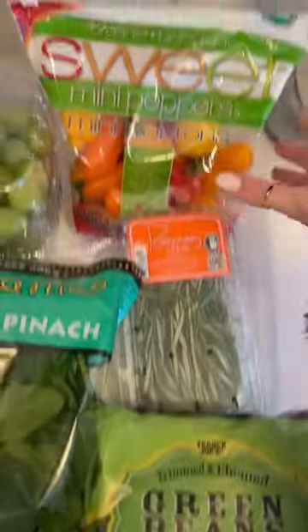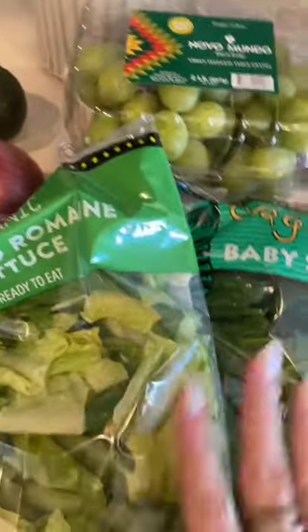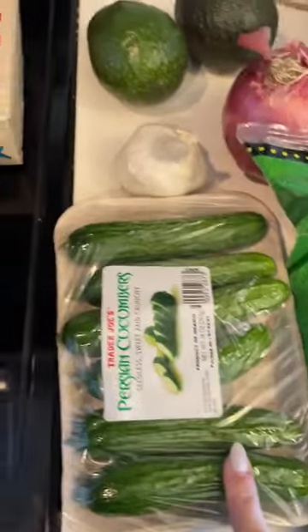I got some green beans, some fresh rosemary, some sweet peppers for salad, some baby spinach, and some romaine for salads. I use the spinach in my smoothies. My favorite — green grapes, some avocados, garlic, onion, my favorite Persian cucumbers.